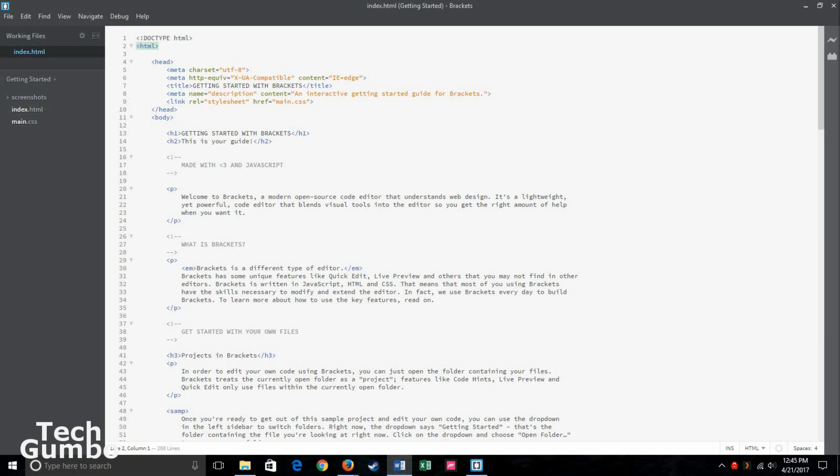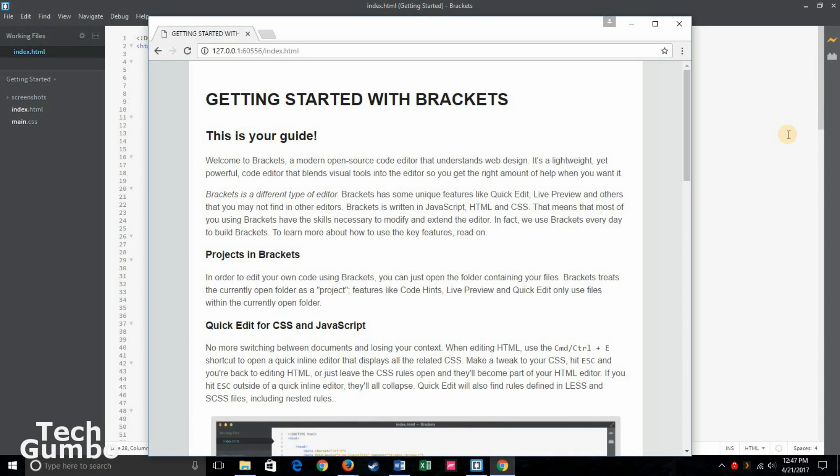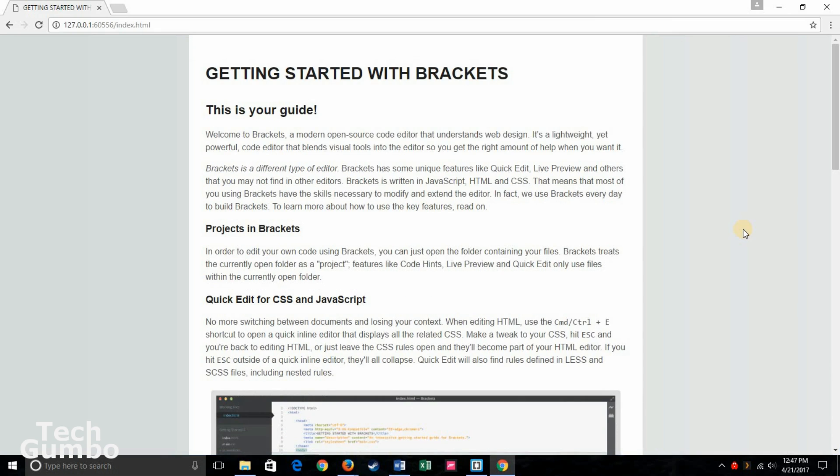When you open Brackets for the first time after installing, you're greeted with an HTML-based tutorial file along with a CSS file, which is a great way to get familiar with Brackets. In the left column, it lists files you're currently working on along with a folder view. In the right column, you have an extension manager and a live preview icon. When you select Live Preview, it opens a Chrome window showing you the current page you are working on with Brackets, which is nice. If you're into web development, you may want to give Brackets a try.